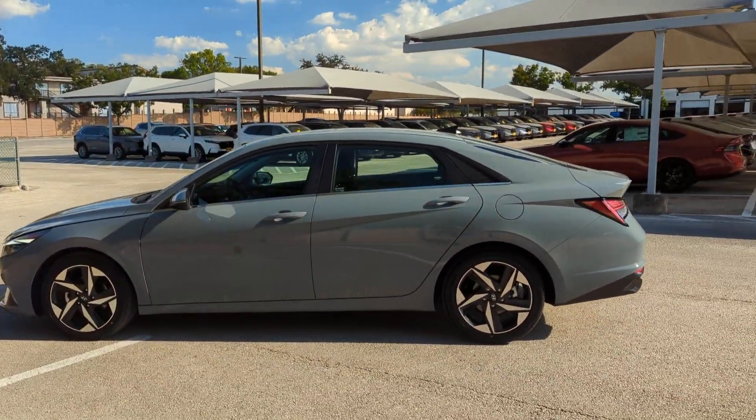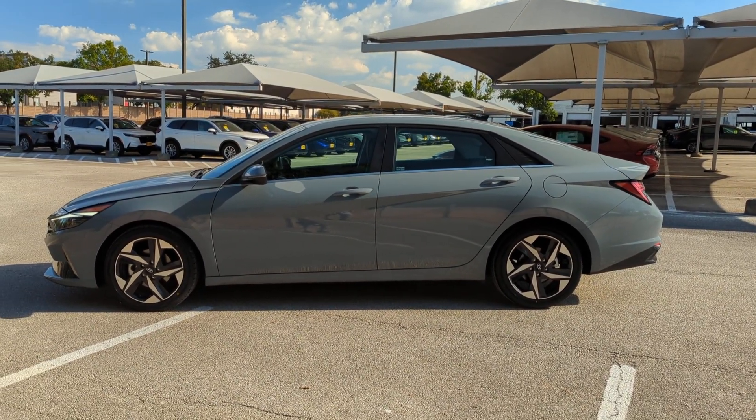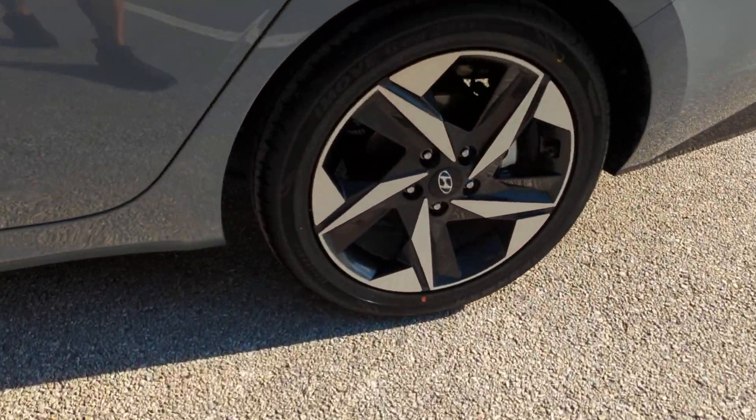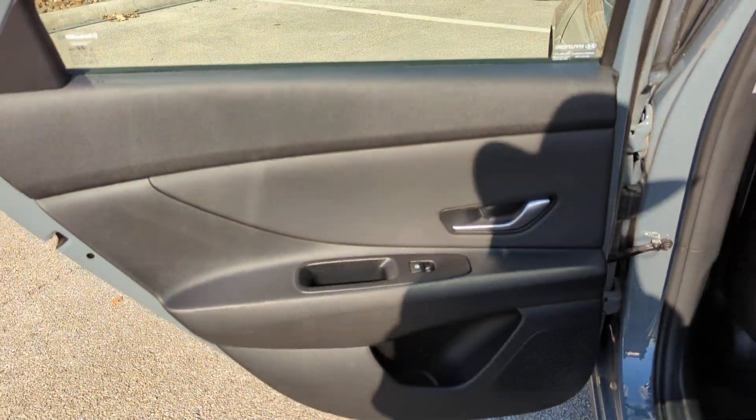Here's a good-looking Elantra Hybrid that offers feel-good fuel efficiency, standard driver-assist safety features, user-friendly touchscreen infotainment, and a spacious, comfortable interior that transports you to your destination in crisp, modern style.